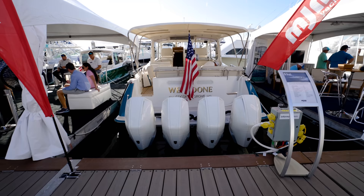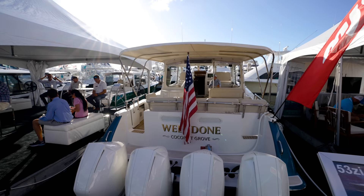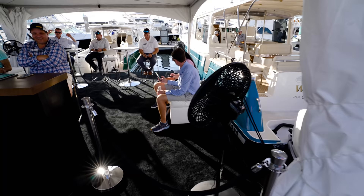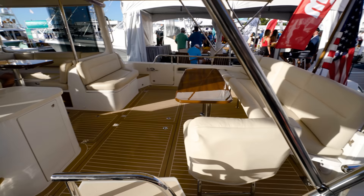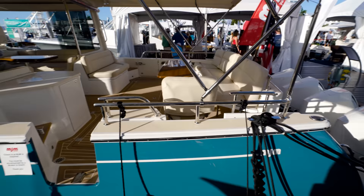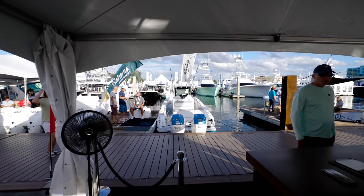We have another monster. What is this? This is a 53Z from MJM Yachts. Let me see if I can weasel my way in here. Nice looking boat. It's interesting - you wouldn't expect something like this to have outboards, but it's becoming a thing, guys. You're having so many more options that we've never really had. The styling of boating is changing.